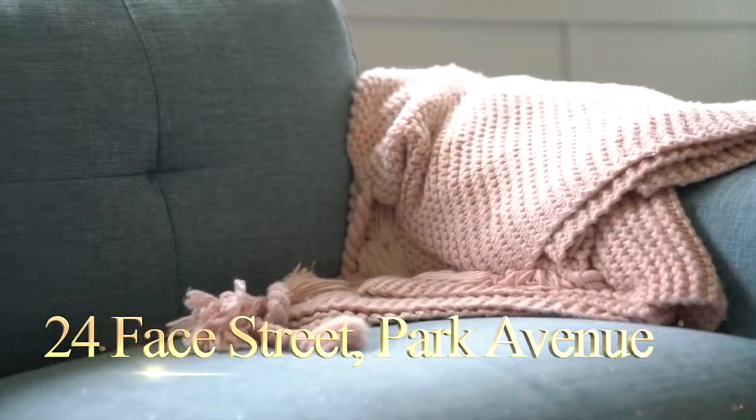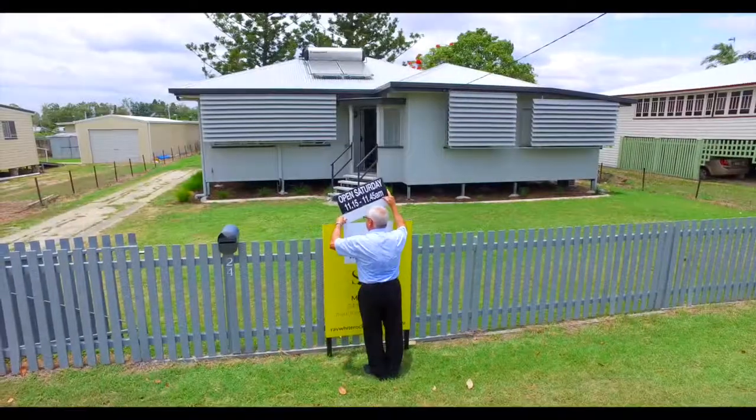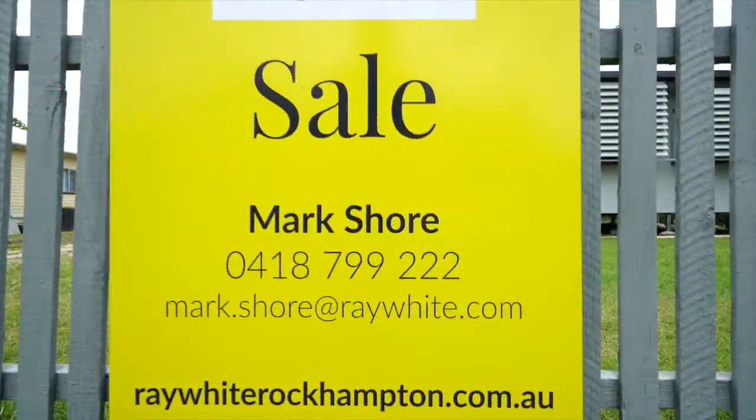This is 24 Bay Street in Park Avenue and Mark Shaw is ready to show it to you. Call him now to arrange your inspection.